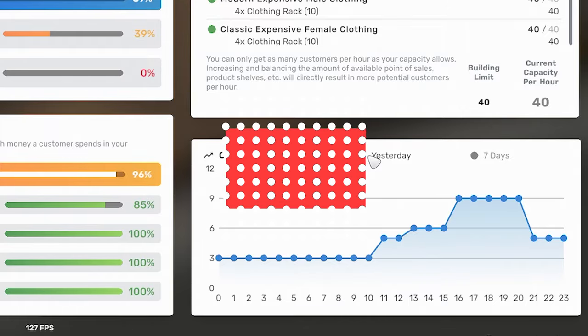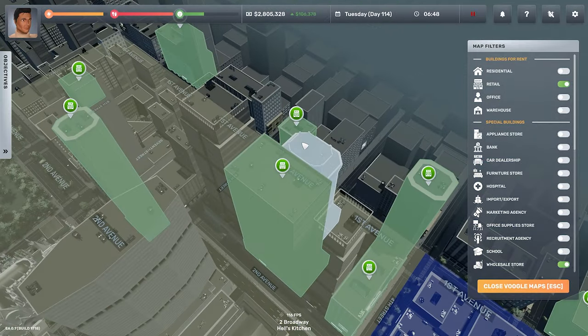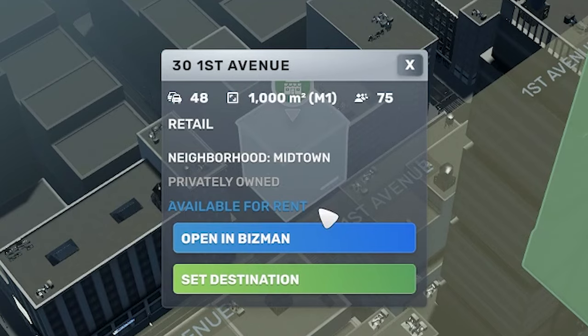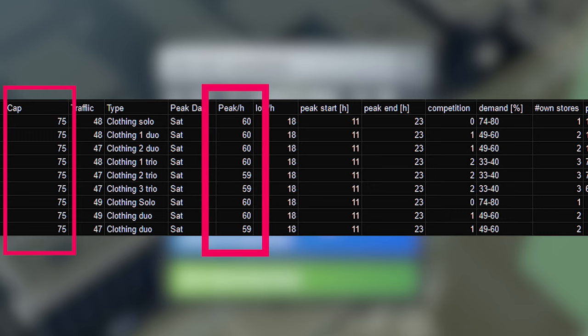I tested the effects of marketing by completely removing it and my CPH went down to nine. The effects of marketing on CPH will be different depending on the business type and size. The last factor that affects CPH is the building itself — your traffic index and building capacity are important. The CPH limit directly scales with the building. Data gathered by Deacon, a member in the official Discord, shows all their clothing stores with a capacity of 75 people have a peak of 60 customers per hour on Saturday.